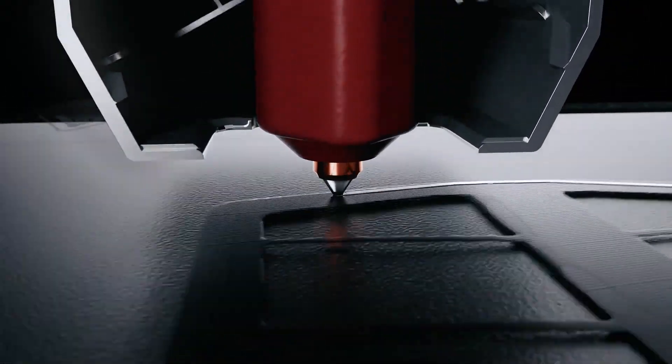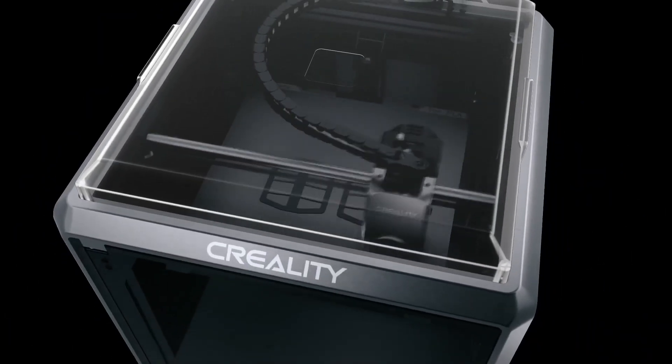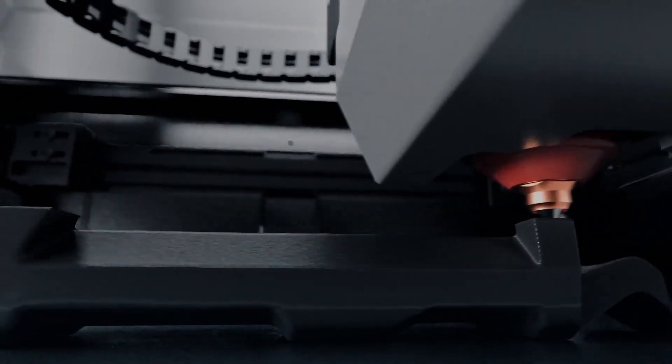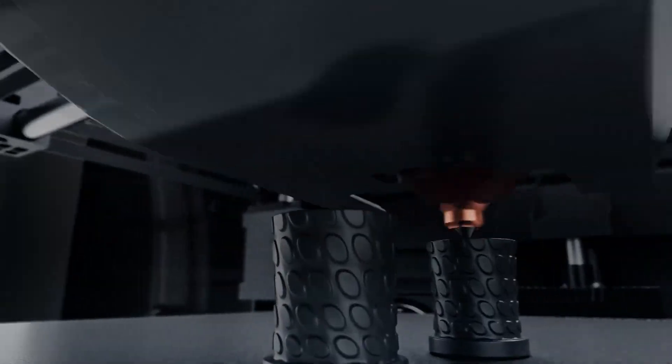In my opinion, while the K1C is pricier than basic models, its speed, easy setup, and durability make it a smart choice for beginners who want to dive deeper into 3D printing.